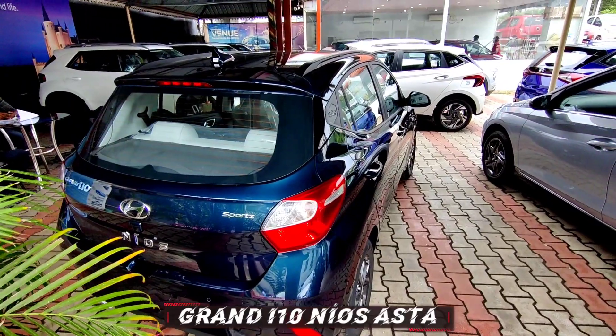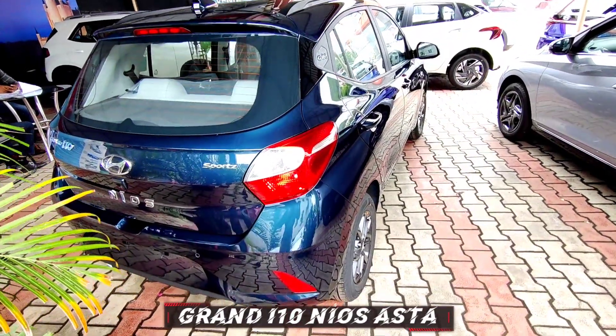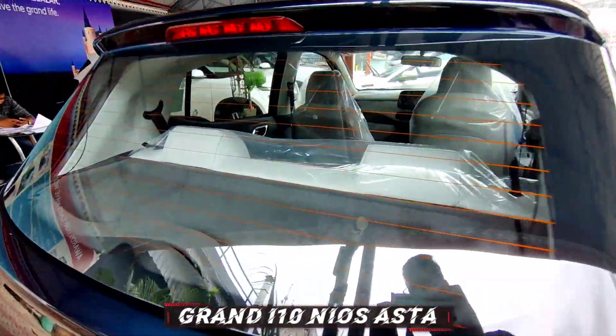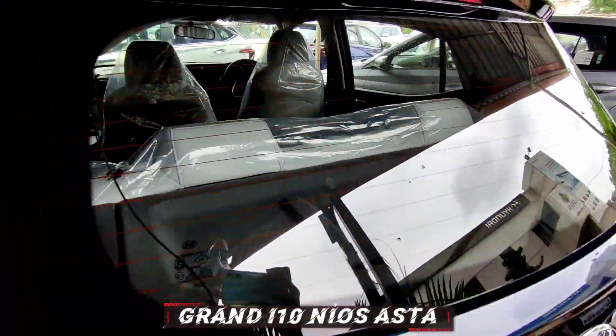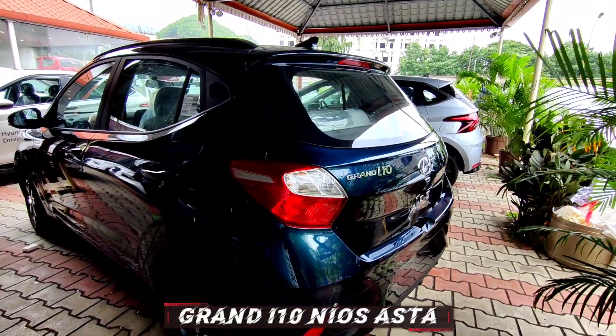In terms of safety it gets 2 airbags, reverse parking sensors, reverse parking camera, high speed alert, follow-me-home headlamps, ABS with EBD, speed sensing auto door lock, impact sensing auto door unlock, emergency stop signal, rear defogger, and seat belt reminder.